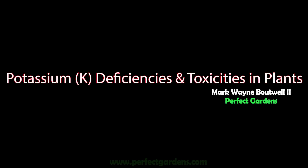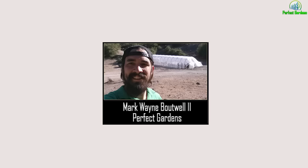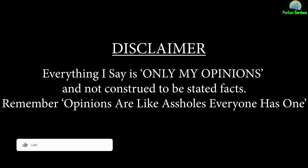I thought bananas were supposed to help out with potassium deficiencies. Well, in this video, we're going to get into it. You're here with Mark Batwell at PerfectGardens.com. We're going to get into all kinds of great pictures today. Let's go ahead and do it.